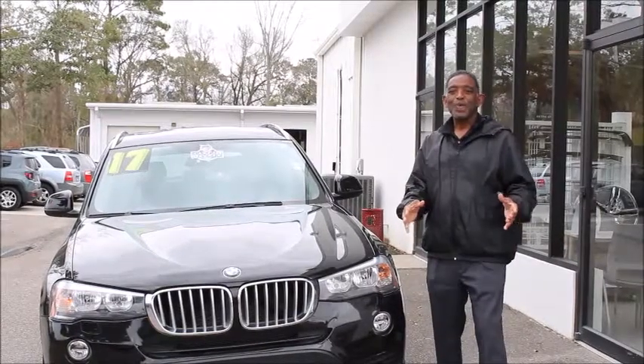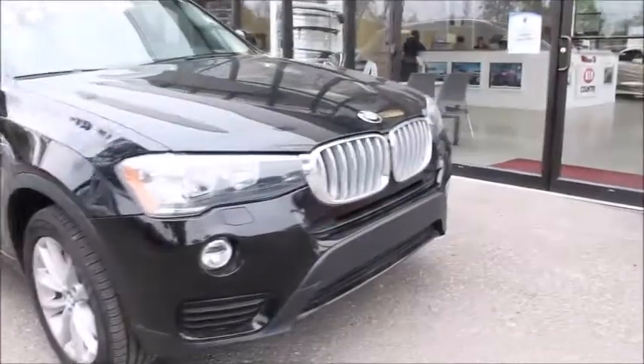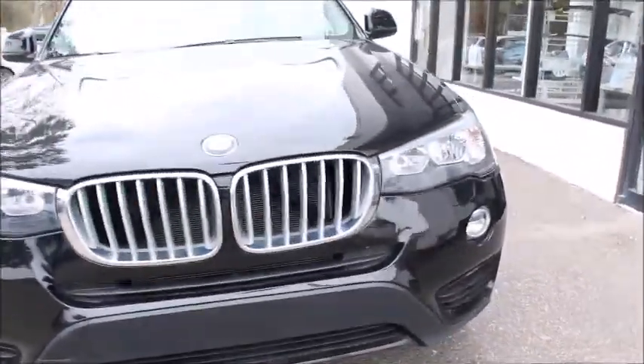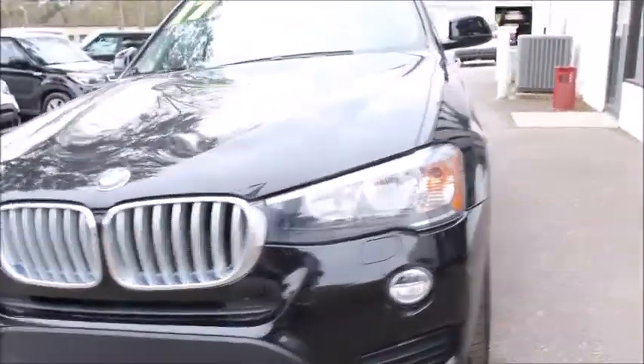Roger Tucker here with another Primal Pick of the Week. This week we have a 2017 BMW X3 with 41,280 miles.